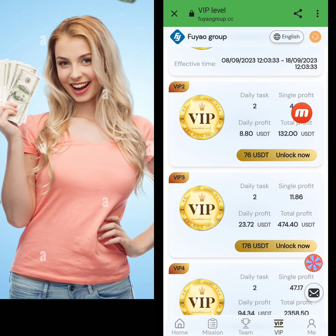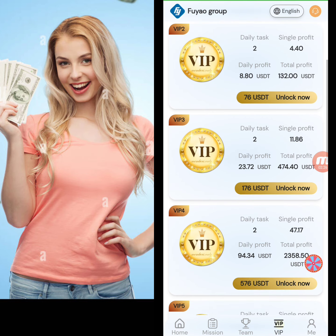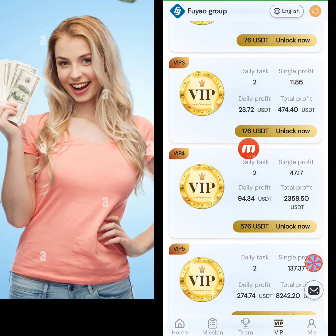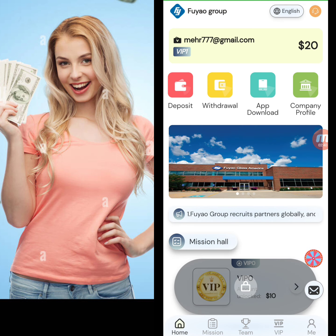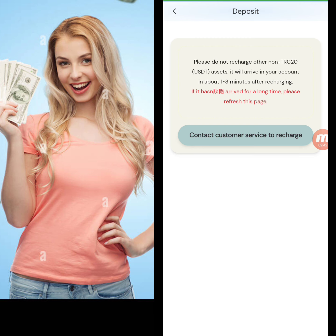Now I'll give you information about the VIP levels. In VIP 2, you deposit 76 USD, complete two daily tasks, with a single profit of 4.40 and daily profit of 8.80. In VIP 3, you deposit 176 USD, complete two daily tasks, with a single profit of 11.86 and daily profit of 23.72. There are different VIP levels available.